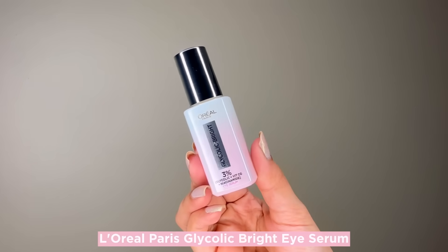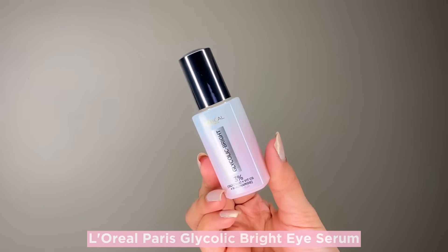Third is eye massage technique. You have to massage your under eyes with your ring finger in a circular motion to promote blood circulation. And last but not least, this L'Oreal Paris Glycolic Bright Eye Serum — I used it for two weeks and the results are incredible.